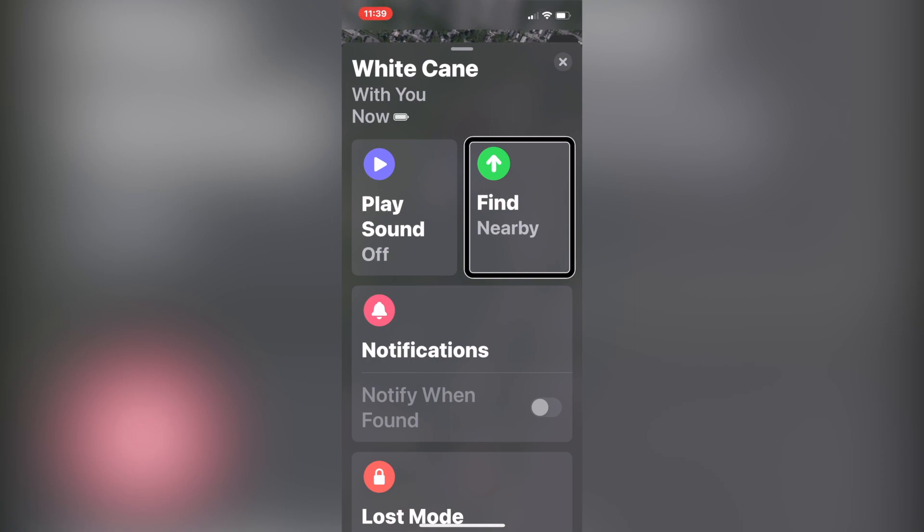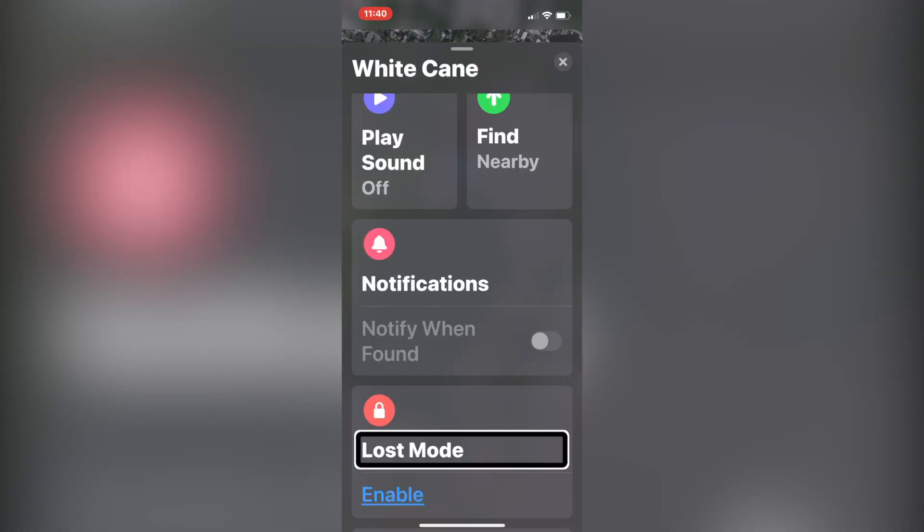In the Find My app, under your specific AirTag's profile, you'll see its name, be able to play a sound, and use the precision tracking feature. You can also set notifications. There's a Lost Mode that essentially locks the AirTag — you can put a custom message with your number or email, letting anyone who finds it know it's being tracked. You'll also receive notifications when a location becomes available.